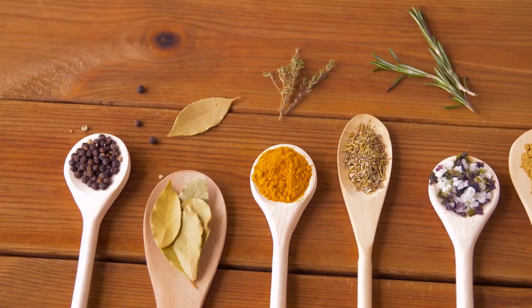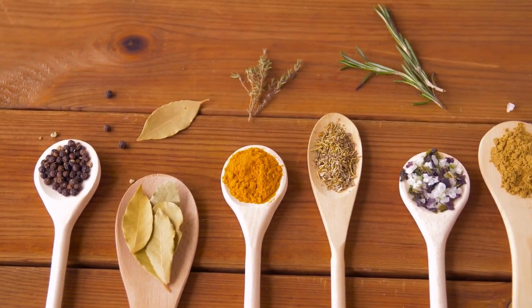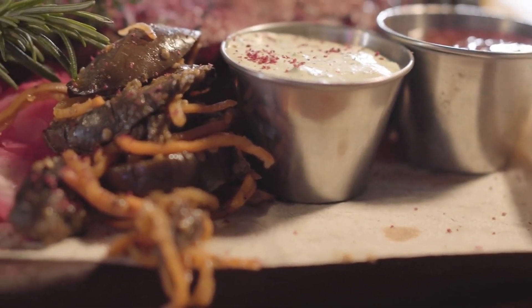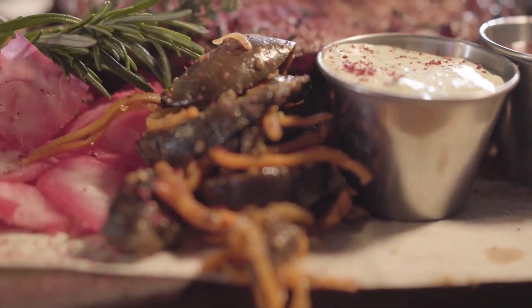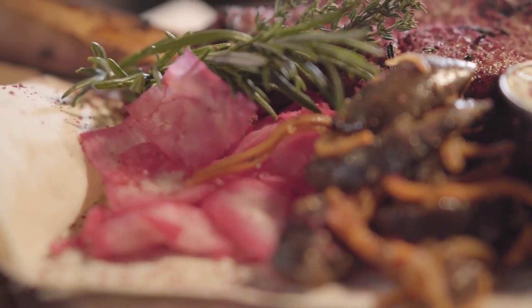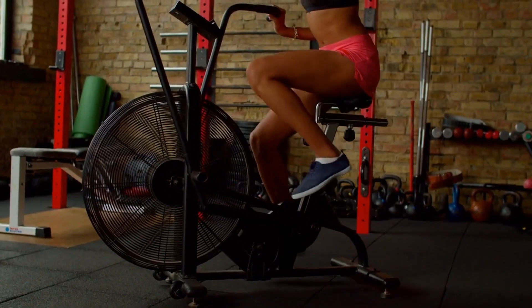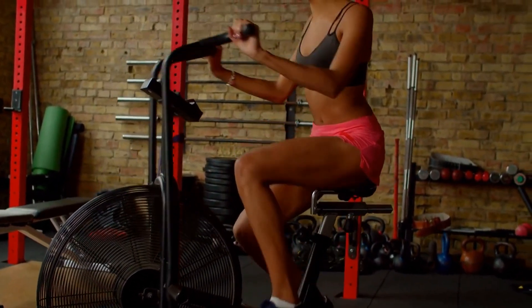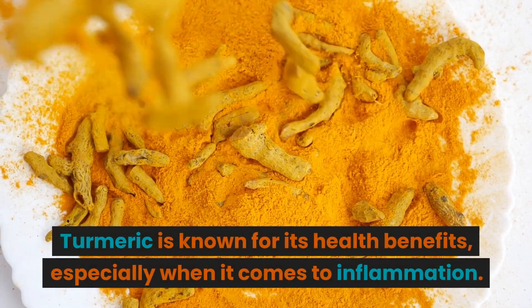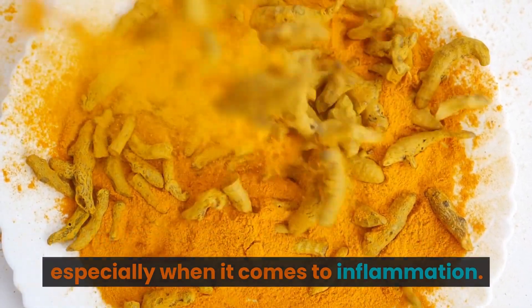Spices are a tasty and healthy way to add flavoring and health benefits to many dishes. Some spices have been shown to lower blood pressure and cholesterol levels, reduce inflammation, and improve blood sugar control. Cinnamon is a popular spice that can help reduce bad cholesterol levels and improve blood fat balance. Turmeric is known for its health benefits, especially when it comes to inflammation. Cloves contain a compound that can help relax the muscles of arteries, making them less likely to become blocked.